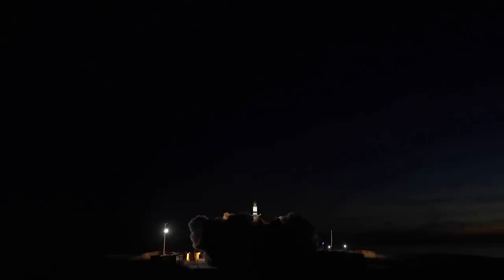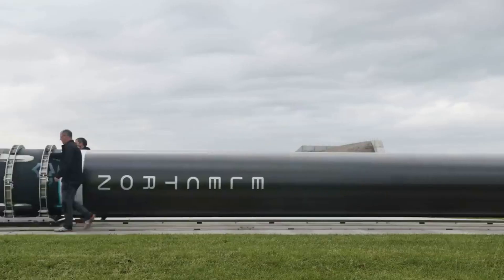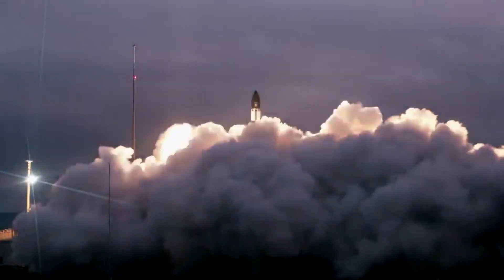As NASA prepares for Artemis, the agency is working with the commercial industry to help in different ways. An example is Rocket Lab's upcoming launch with the Capstone payload headed to the moon's orbit. However, while the mission was initially planned to launch in late May, it has now continually been delayed till the end of June.